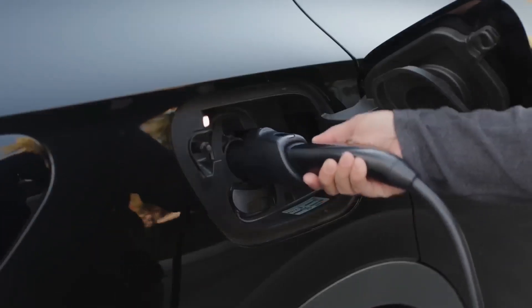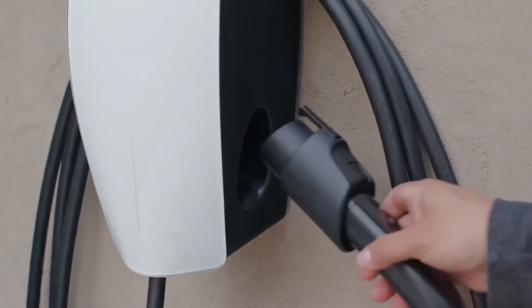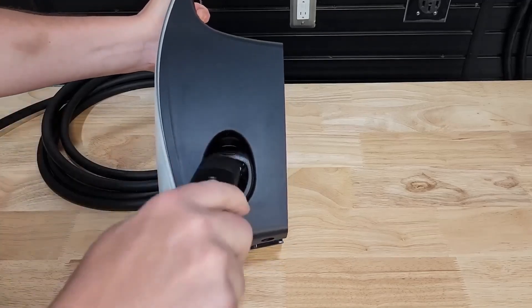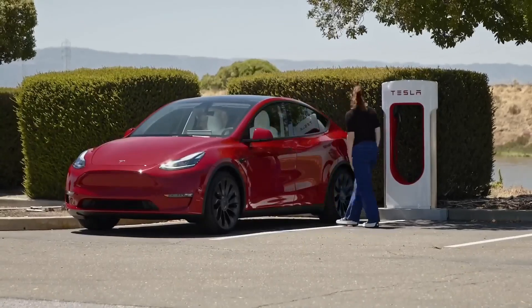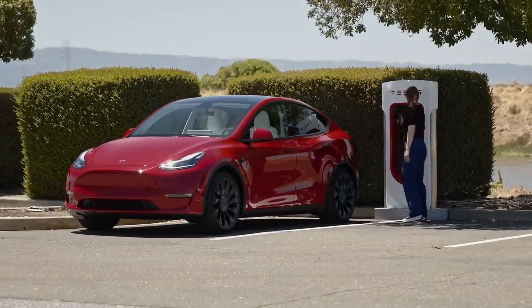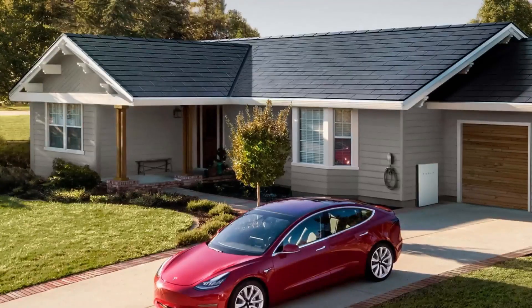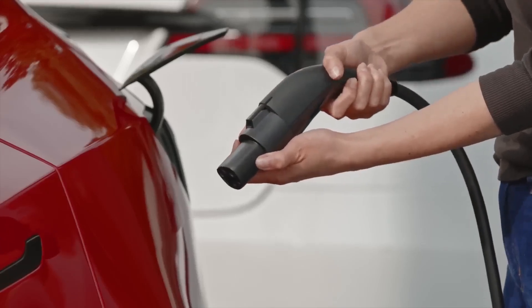The benefits of owning a Tesla Wall Connector include the convenience of overnight charging, cost-effectiveness compared to public charging stations, and the assurance of a dedicated home charging solution. While professional installation is recommended, the Wall Connector's compatibility with Tesla vehicles and potential integration with Tesla solar roof systems make it an appealing choice for EV owners seeking reliable and sustainable charging options.